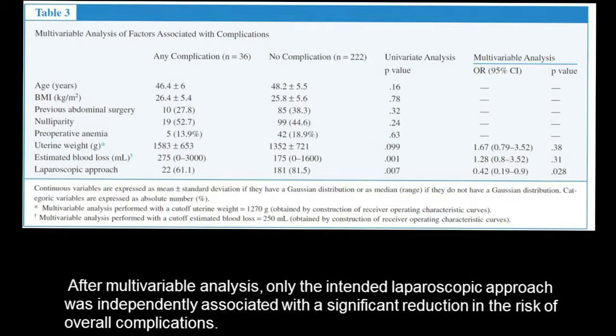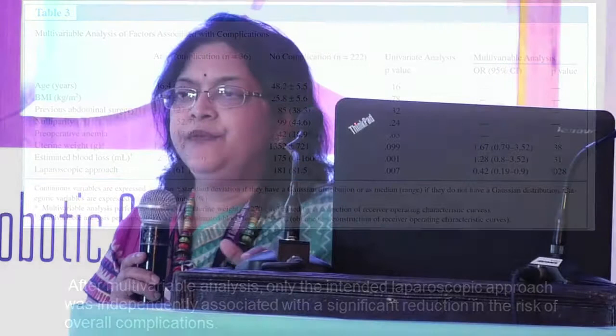In their multivariate analysis, they tried to understand what single factor reduced complications in the laparoscopic group. They came to the conclusion that the laparoscopic approach itself was the biggest factor reducing complications.